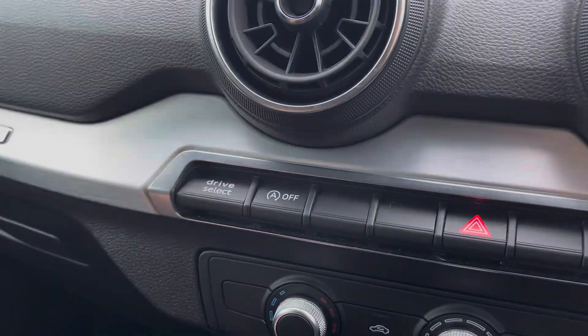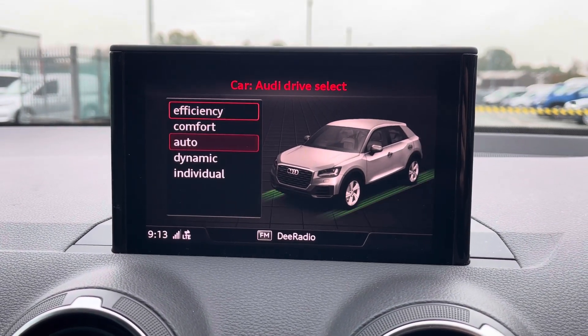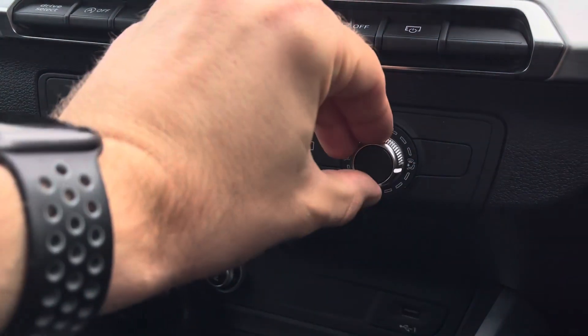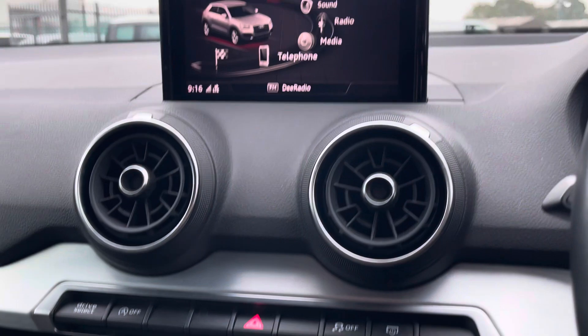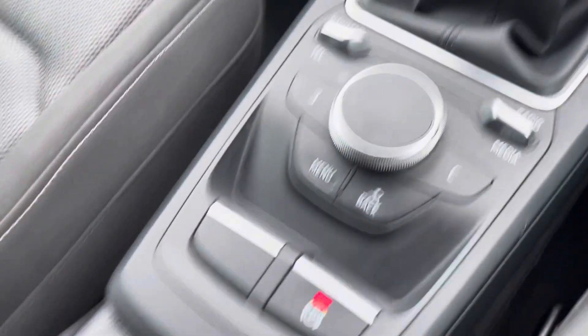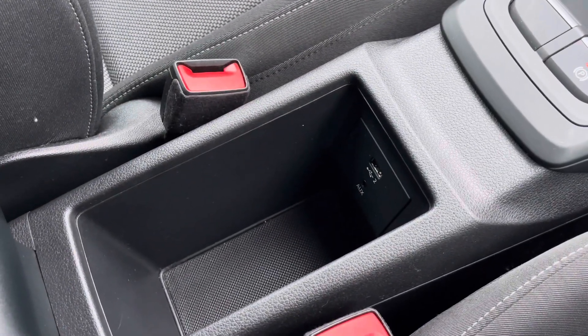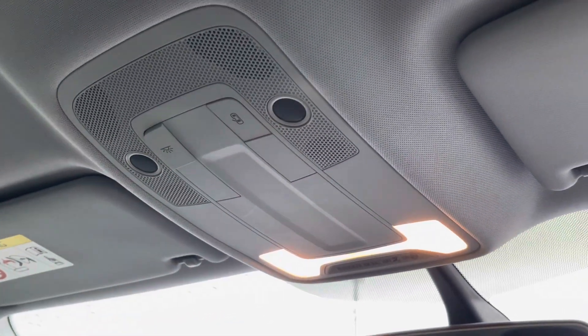The driver will also be able to switch between five separate driver modes, helping to ensure that this vehicle is always suited best for your needs. Just below you'll find the control panel for the fantastic front air conditioning, helping to ensure that you're always travelling in a comfortable climate. Panning down this modern and stylish cabin, you'll enjoy built-in phone charging capabilities, two built-in cup holders, as well as an extending armrest that also has a built-in storage compartment. And just above your head you'll find some great convenient features such as reading lights for after dark.